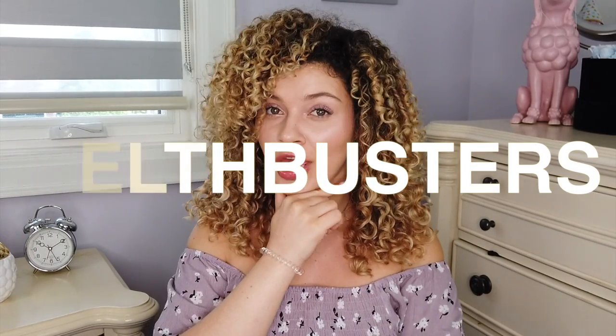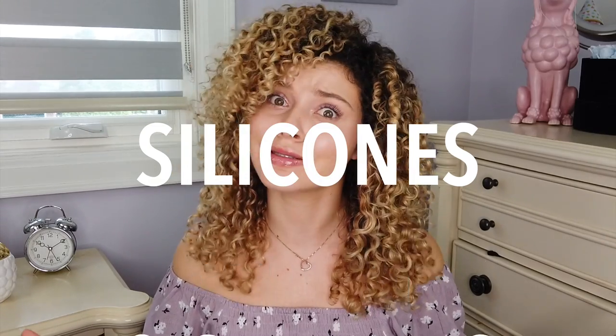What's good everybody and welcome to Mouthbusters, the series on this channel where we bust the myths of the beauty world before your very own eyes. I'm your host and main girl Mel, and today's test is all about silicones and sulfates.